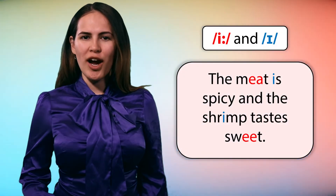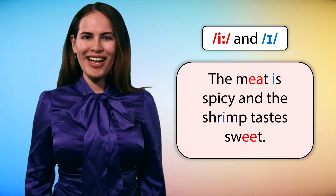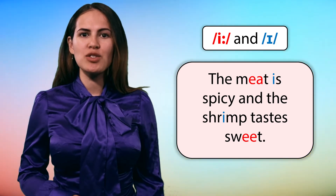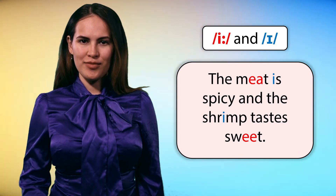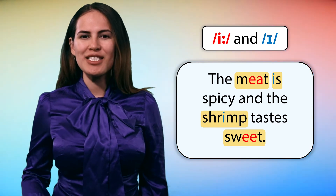Let's try some more examples. Repeat after me. The meat is spicy and the shrimp tastes sweet. The meat is spicy and the shrimp tastes sweet.